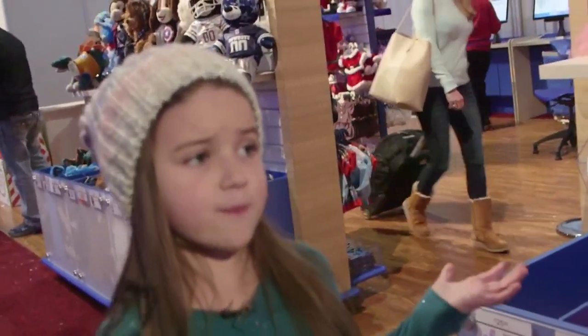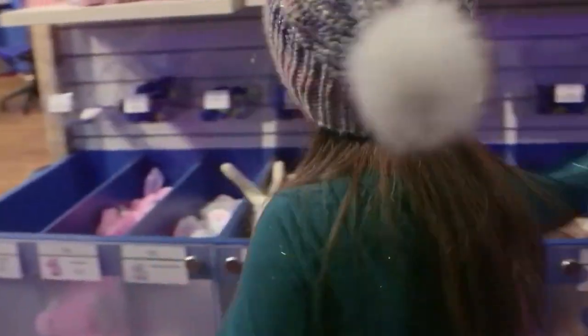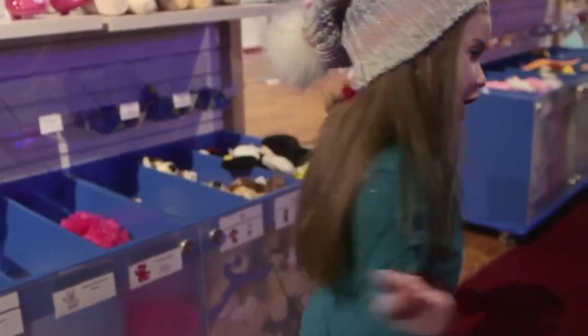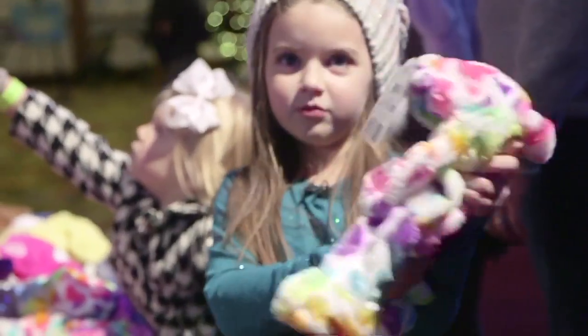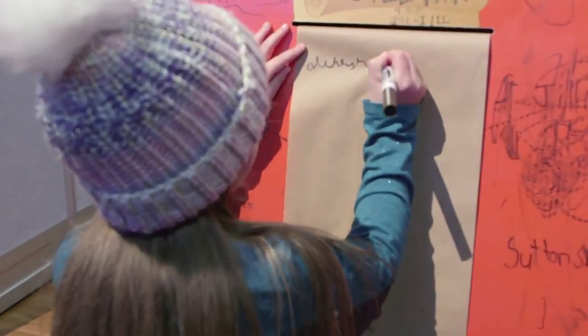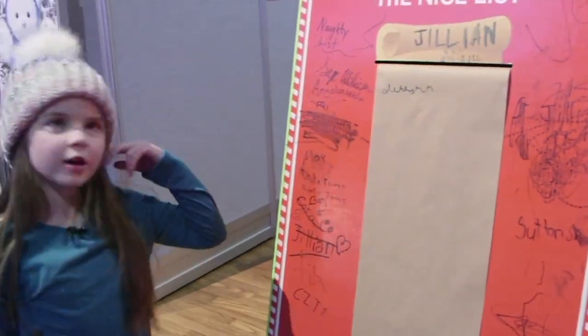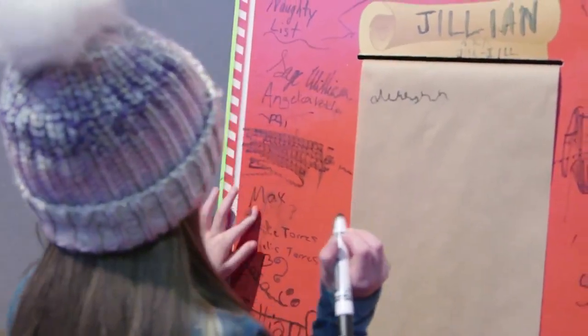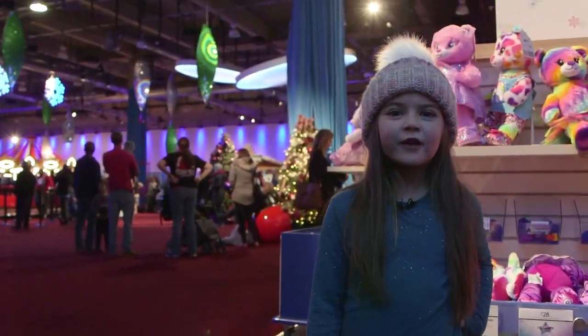Now we have to make a very important decision — we have to choose from all these different kinds of bears. See, like I'm holding here? This bear. I'm writing my name on the good list. This is the naughty list. Now we've stuffed our bear.